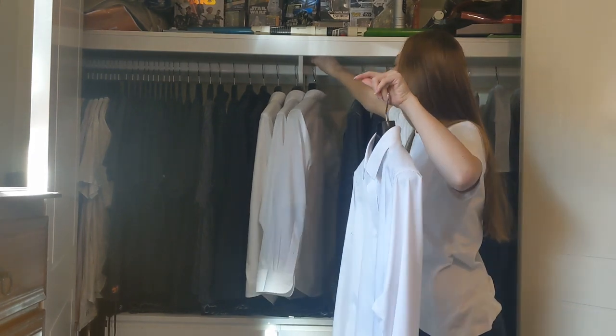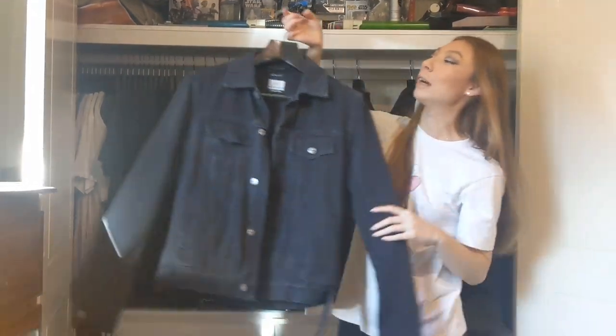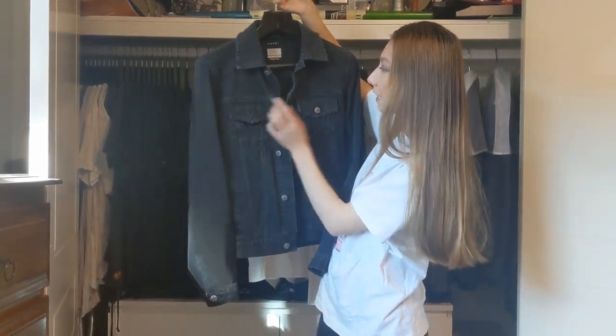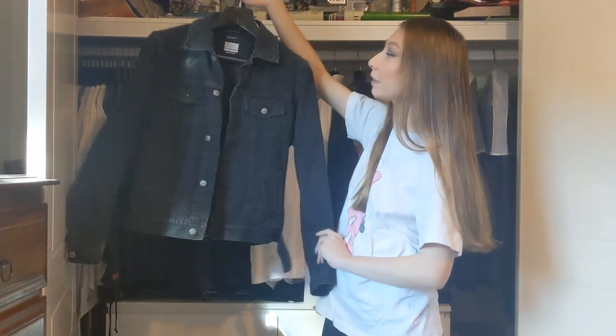I'll show you my favourite jacket. My favourite denim jacket he has is this one from Suvi — it's a black denim jacket. I just think it's really good and simple. It's got a bit of distressing detail on it, and then it's got the little Suvi plus details on the back. I think that's a classic.